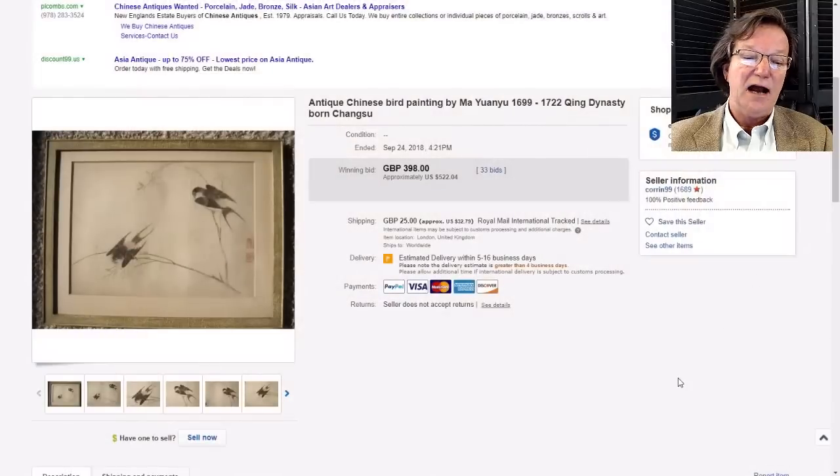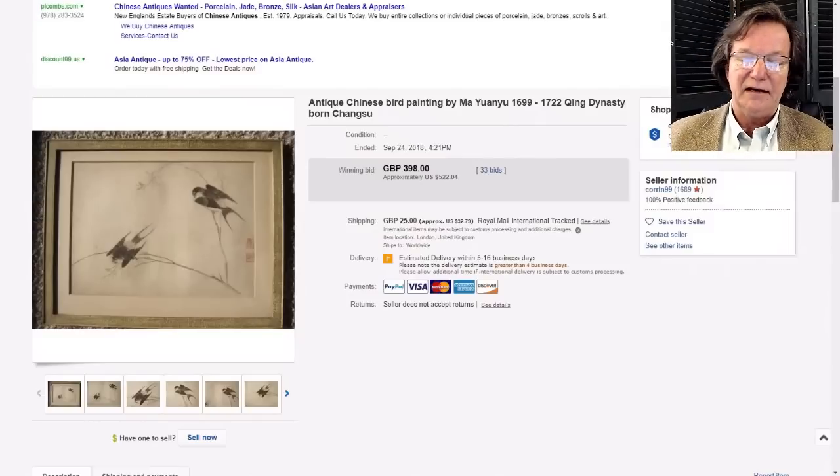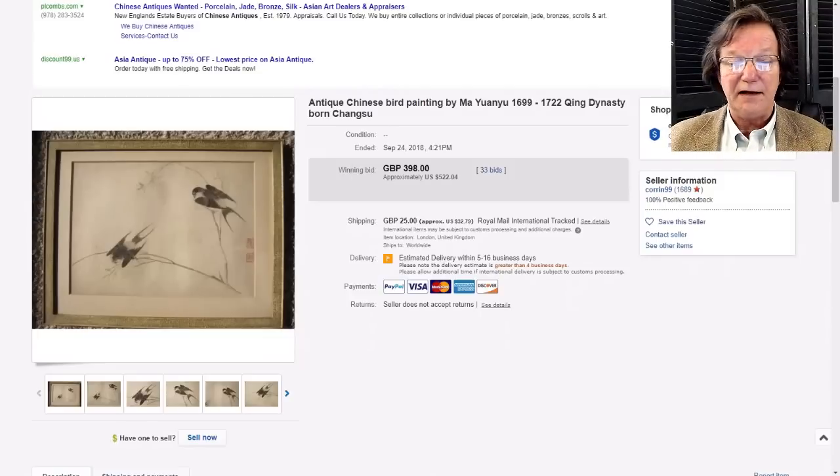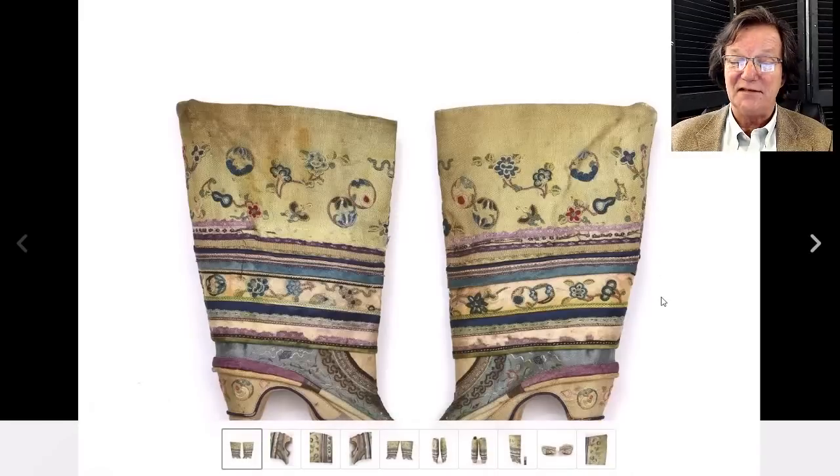It doesn't matter - they were wonderfully done. Sometimes people get signatures and think 'oh it's got the signature' - you know how that goes with Chinese stuff. It doesn't always mean much.